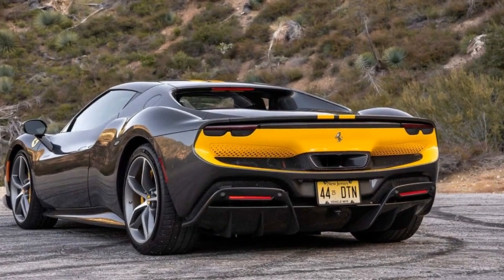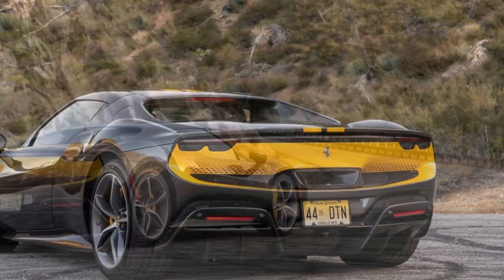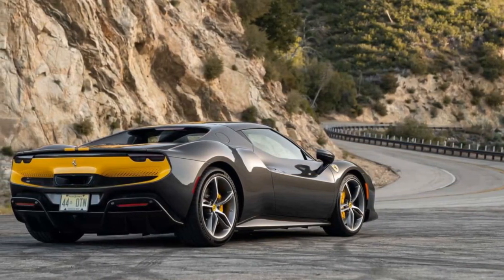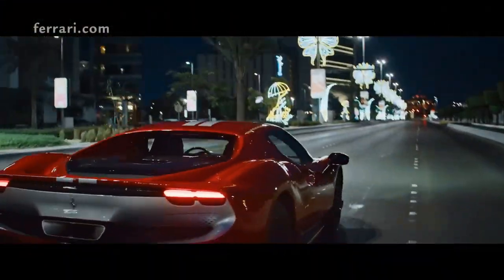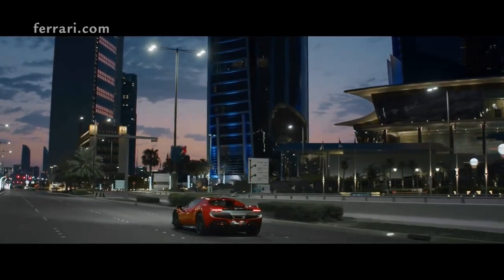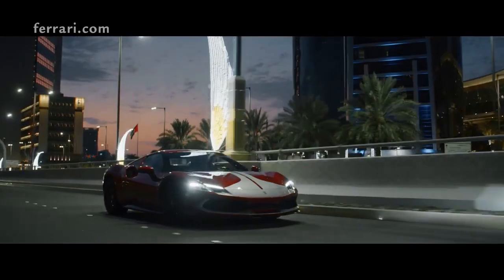4. Driving dynamics — the Assetto Fiorano package offers remarkable handling, especially on tracks, thanks to its aggressive suspension setup and other track-focused modifications. 5. Brand prestige — owning a Ferrari has always been a statement of luxury and performance, and the 296 GTB Assetto Fiorano continues that legacy.